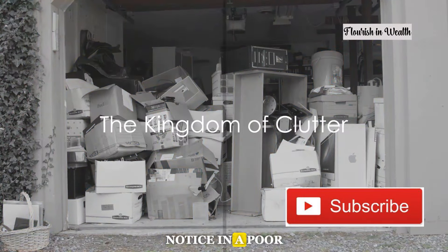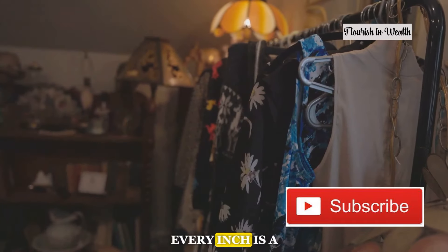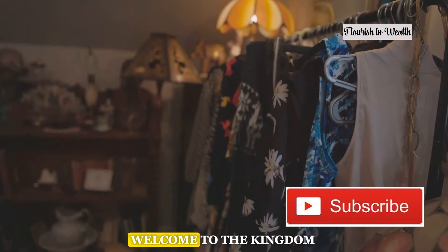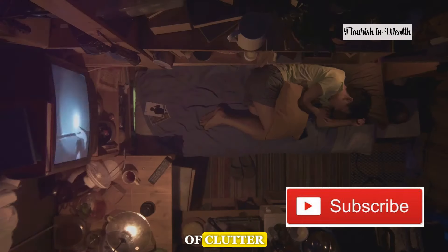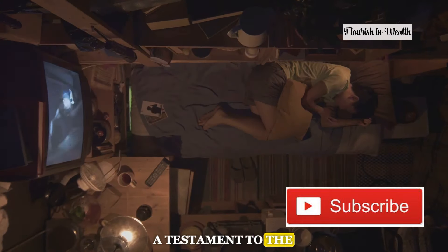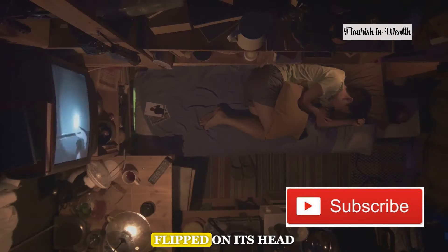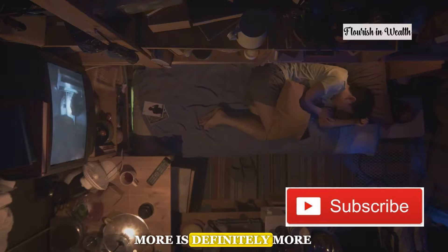First thing you will notice in a poor man's home is clutter. Imagine a world where every inch is a storage space. Welcome to the kingdom of clutter. In this realm every nook and cranny is packed to the brim, a testament to the inventive use of limited space. Here the concept of less is more is flipped on its head — more is definitely more.